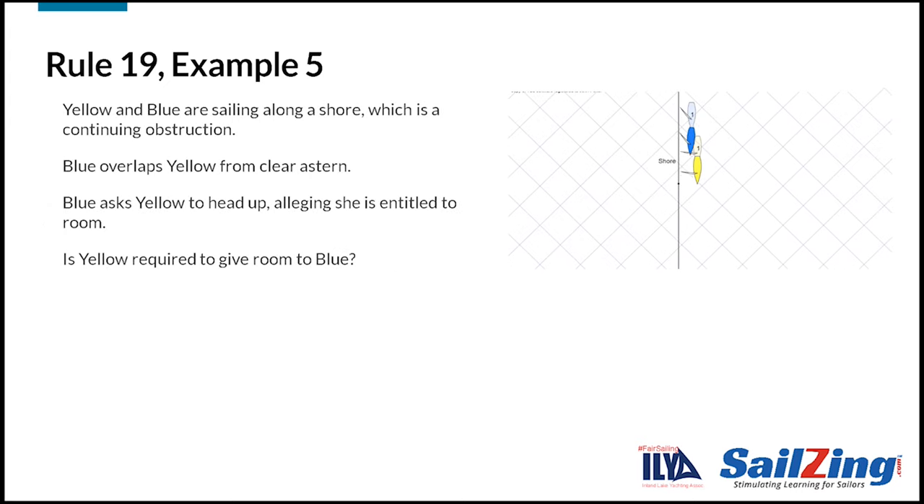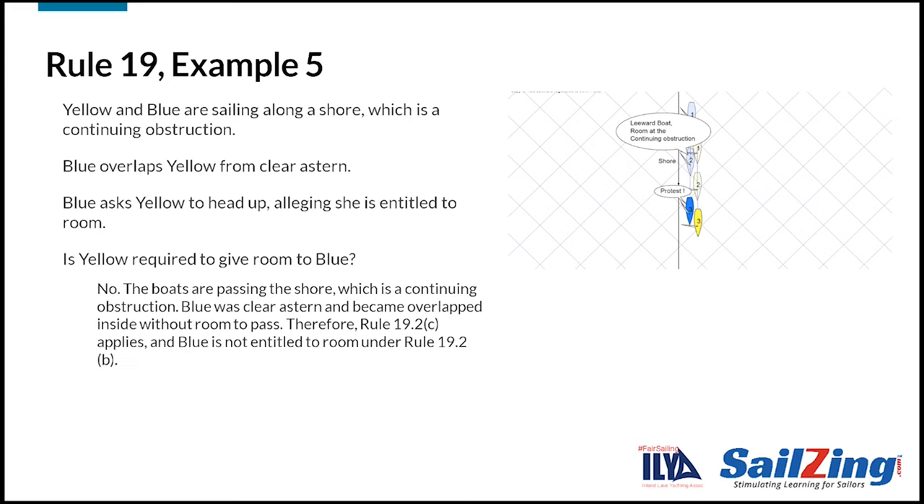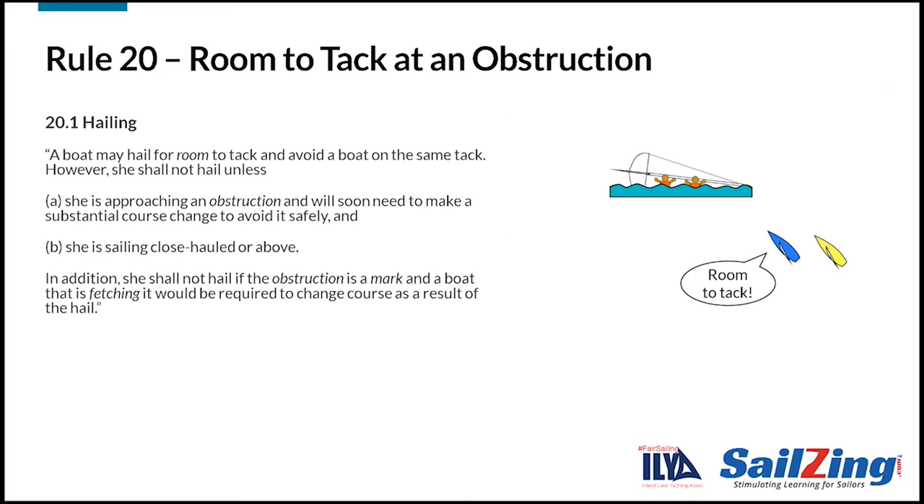Here's the last rule 19 example. Yellow and blue are sailing along a shore. Blue overlaps yellow from clear astern, then asks yellow to head up, alleging she is entitled to room. Is yellow required to give room to blue? The answer is no. The boats are passing a shore, which is a continuing obstruction. Blue was clear astern and became overlapped inside without room to pass. Therefore rule 19.2c applies and blue is not entitled to room.